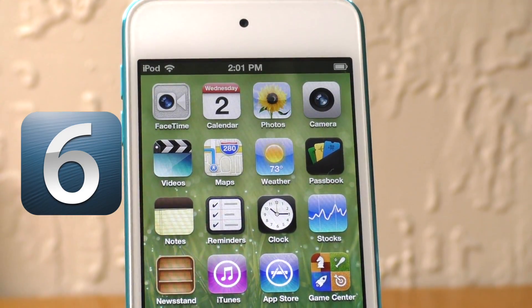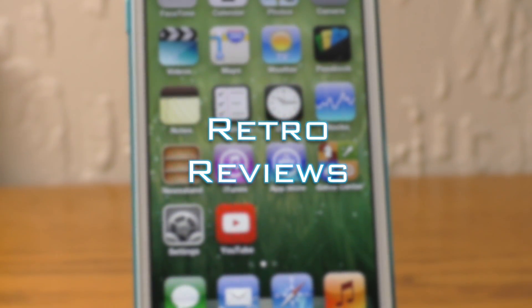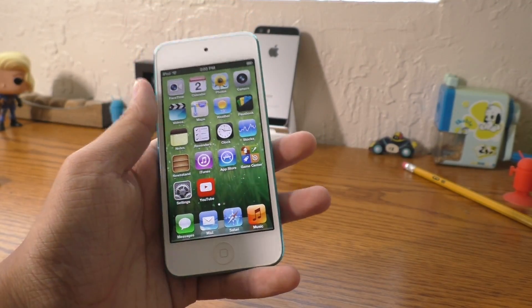Hey guys, what is going on? This is iAppleGeek. Welcome to Retro Reviews, the series where we go back in time and take a second look at a classic design.